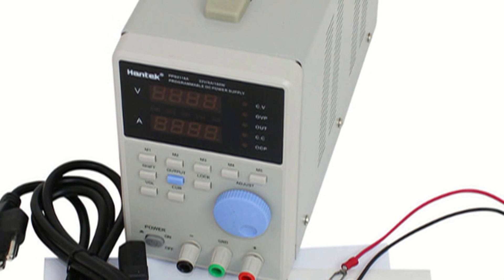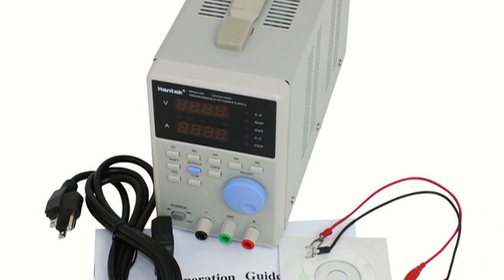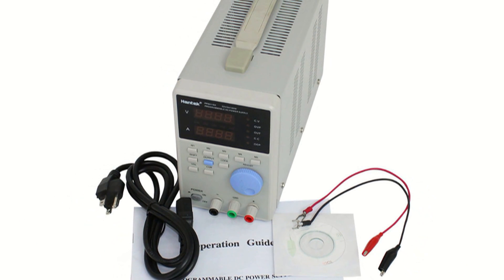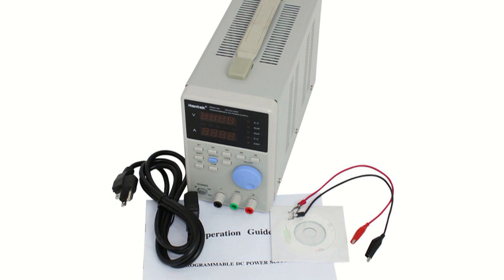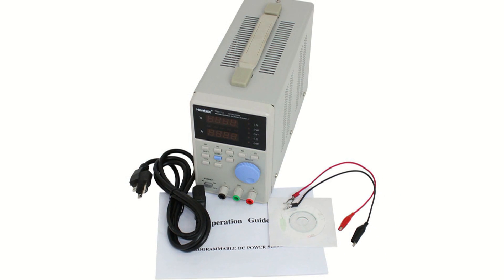The Hantec PPS2116A may be run in constant voltage or constant current mode. The unit features completely isolated outputs that may be connected in series or parallel configurations to other isolated power supplies for higher current and voltage operation.